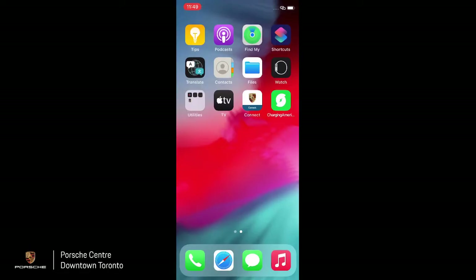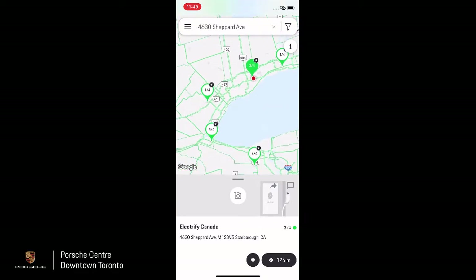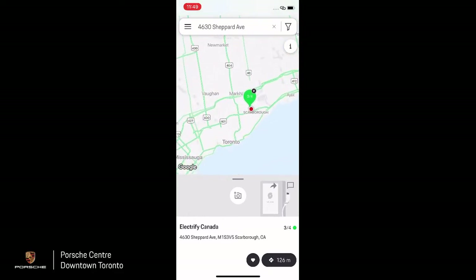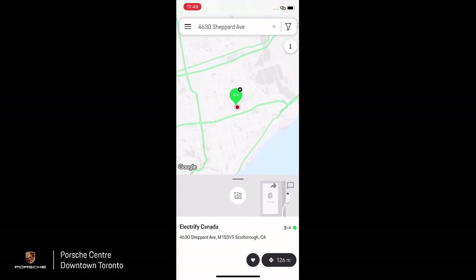That's a quick overview of the Porsche Connect app. Now let's head into the Charging North America app — that's the green icon here. When you open it, it shows you all the Electrify Canada and Electrify US stations. For today we're picking the one closest to Downtown Toronto, the one at Agincourt — there's a green highlighted one up in Scarborough — so we can zoom in and click on the green icon.